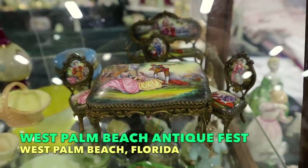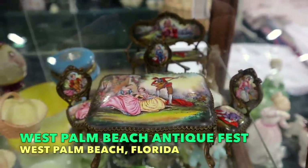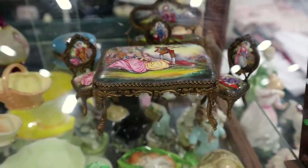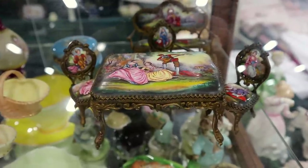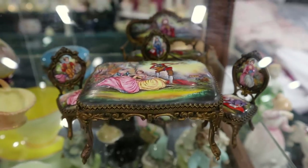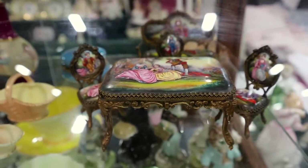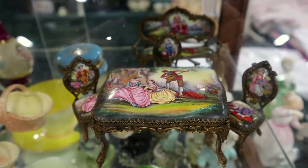If you were a very wealthy little girl in Europe, you might have had this doll furniture with porcelain tops, seats, and backs. It's got the table, three chairs, and the parlor sofa, with transfer wear of the courtesans. It's really something very sweet and special, likely made in France around 1890, and this is several hundred dollars, as you can imagine.